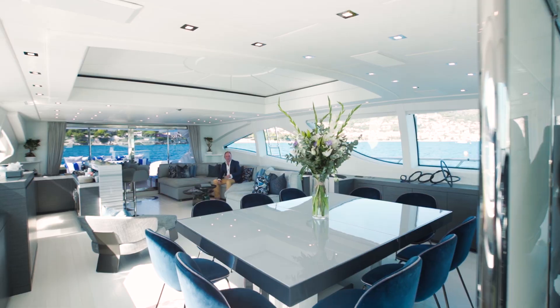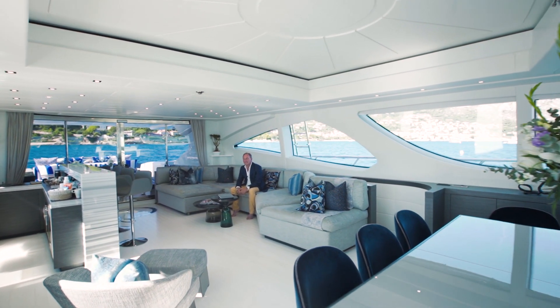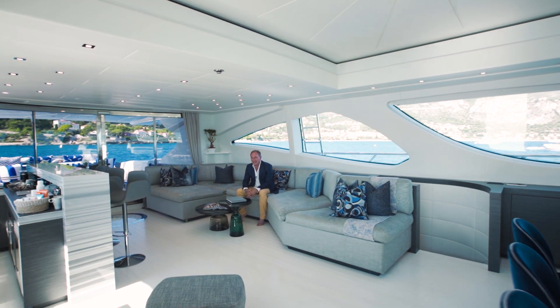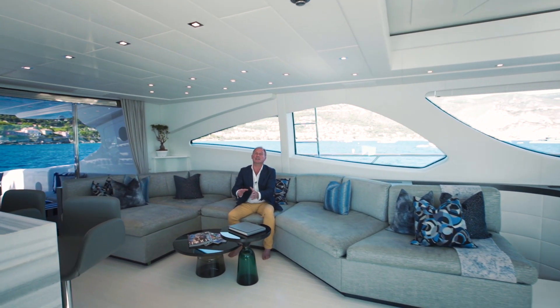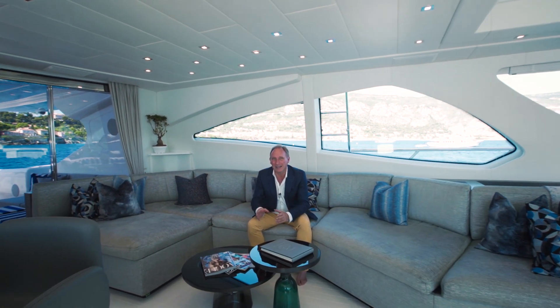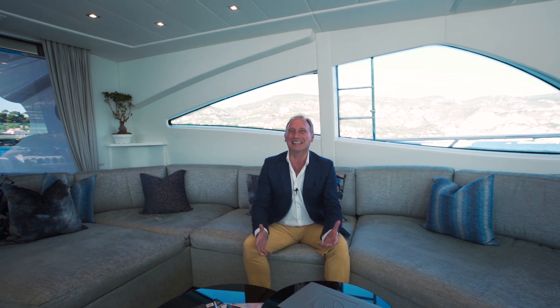Those undulations on the superstructure are so distinctive to Mangusta yachts — it's a timeless design. I said earlier that if there's one thing the Italians are good at, it's making things look cool. But strictly speaking, that's not entirely true. As a lover of Italy and all things Italian, I can tell you they're very good at a whole number of things — not least, making objects move fast. Very, very fast.